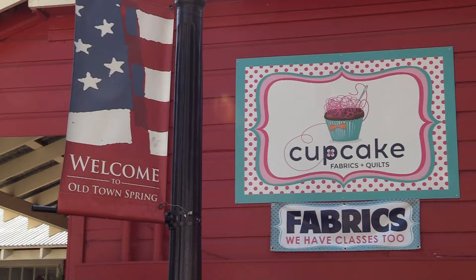Cupcake Quilts, where we have all the ingredients for your quilting, sewing, and crafting recipes. Cupcake Quilts. Thank you.